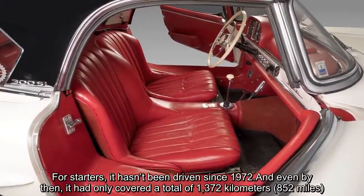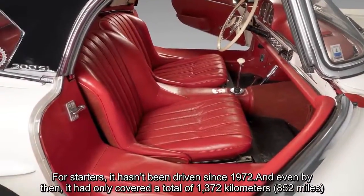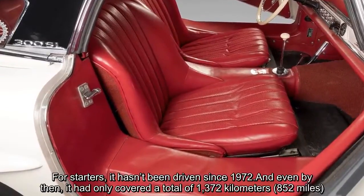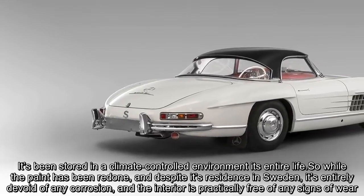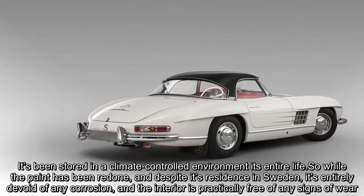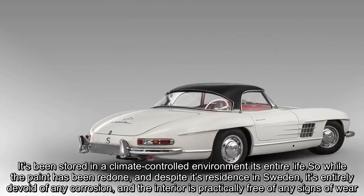For starters, it hasn't been driven since 1972, and even by then it had only covered a total of 1,372 kilometres. It's been stored in a climate-controlled environment its entire life. So while the paint has been redone, and despite its residence in Sweden, it's entirely devoid of any corrosion and the interior is practically free of any signs of wear.